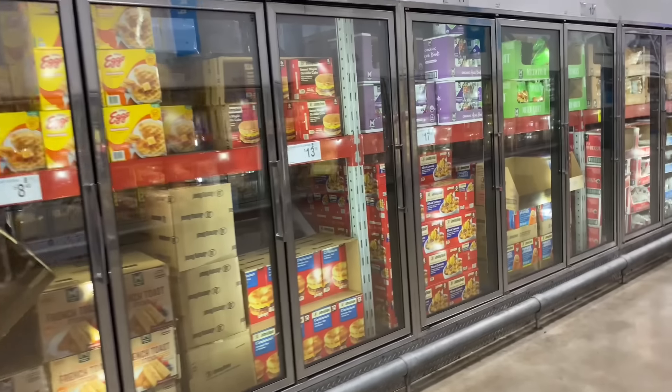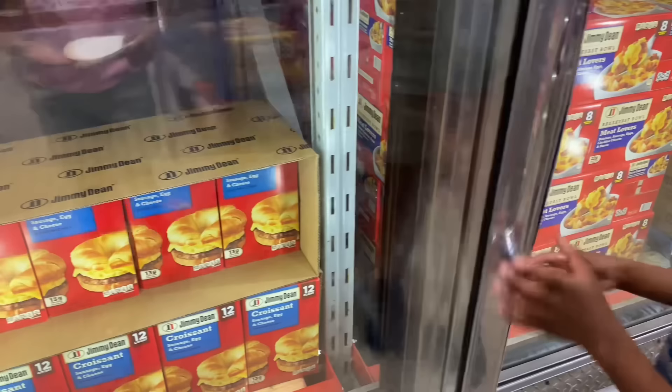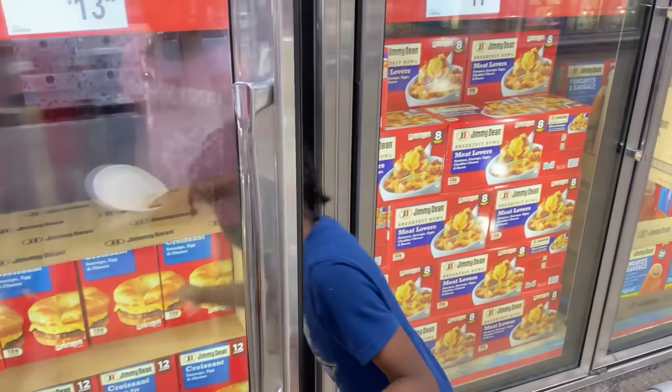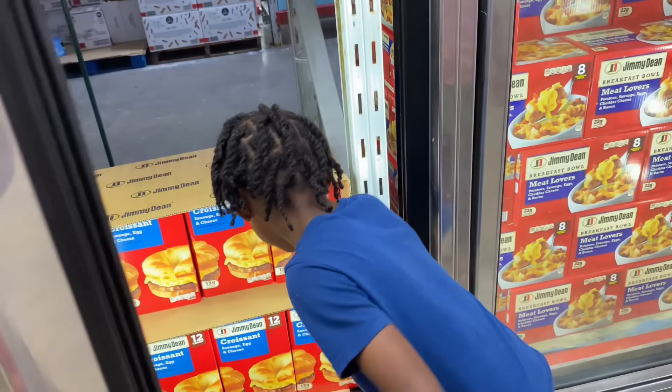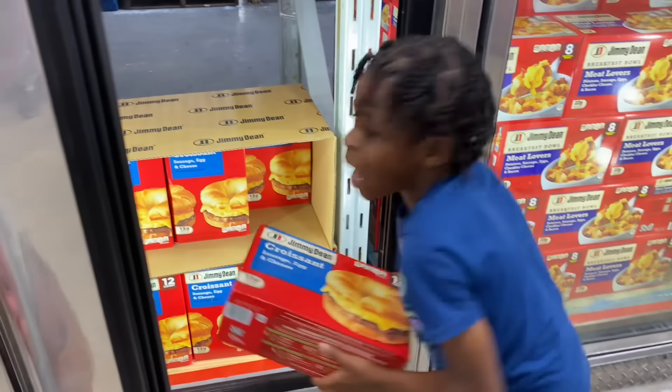They got the breakfast sandwiches, which I want to get — a 12-pack. Please mommy, we never got breakfast. Go ahead and get it. Put it in the bag.